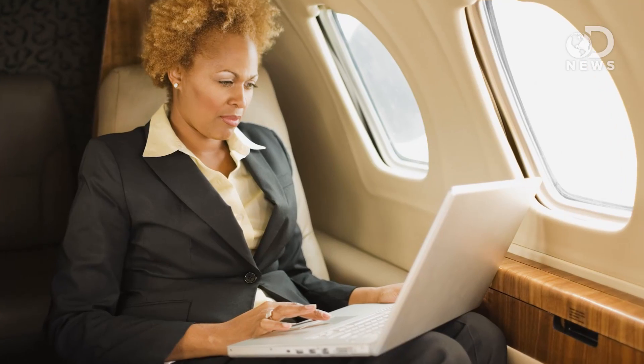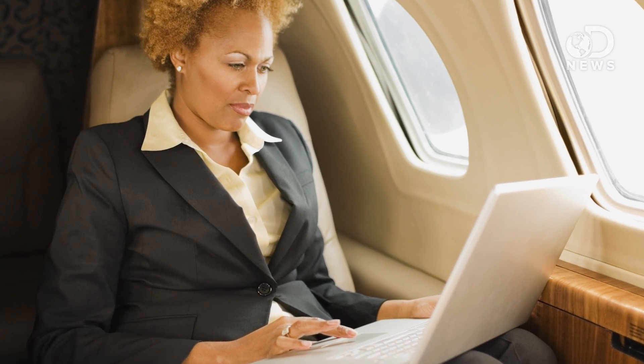In both cases, the Wi-Fi signal you request from your seat gets up to the plane. But that's only half the battle, since the information has to get to you in your seat — and here's where things get a little more complicated.